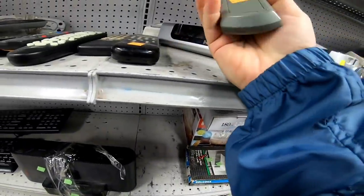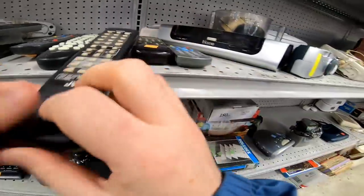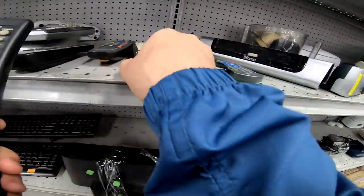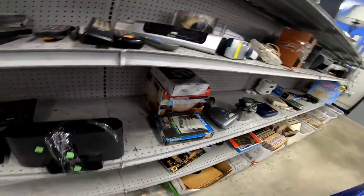I found a pile of remotes on the back electronics shelf and I did go through and look up all of these models. I thought I could make some money since they were only 92 cents each, but none of them were worth anything — like three or four dollars with free shipping on some of them — so I just passed.